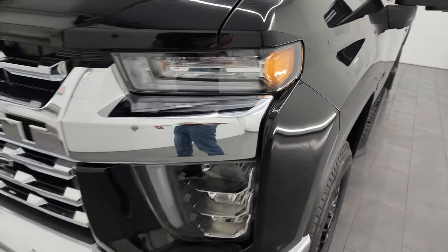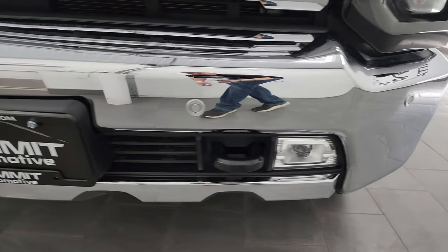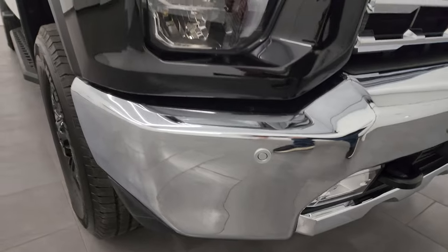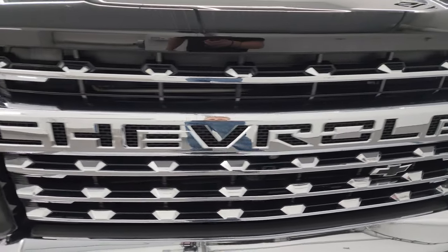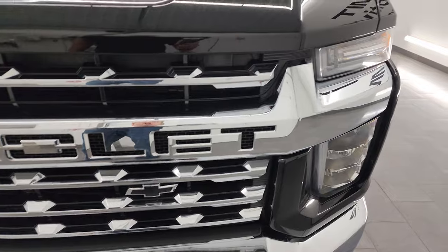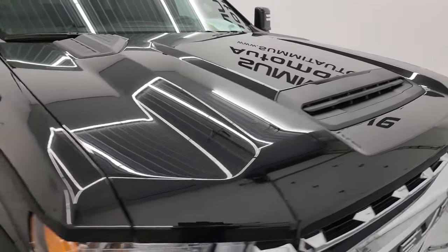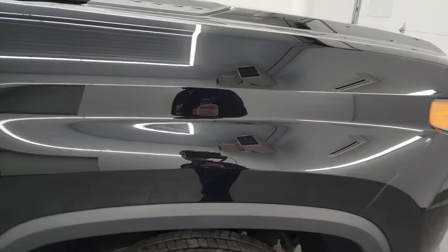The front fenders are in excellent shape. You get LED headlamps, running lights, and fog lights — I'll turn those on at the end of the video so you can see just how bright they are. The front bumper is absolutely perfect, and you also get front bumper parking sensors and a chrome-trimmed grille. The hood is in excellent shape with no dents or dings, and the passenger side front fender is absolutely perfect.